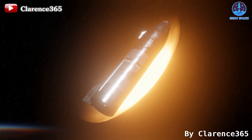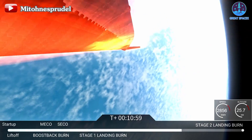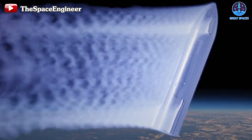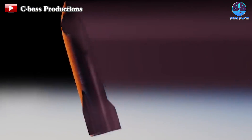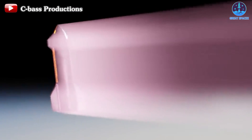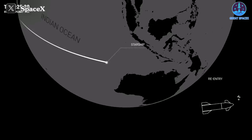Nonetheless, amidst the disappointment, this stands as a significant milestone for SpaceX's ongoing system upgrades. The atmosphere re-entry phase poses formidable challenges for any spacecraft, making progress in this realm a noteworthy achievement for the Starship system compared to its previous endeavors. With bated breath, we await the next flight, eagerly anticipating the moment when SpaceX and Starship will conquer this mission in its entirety.